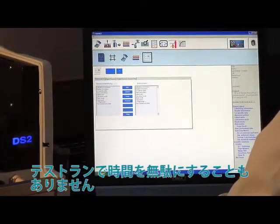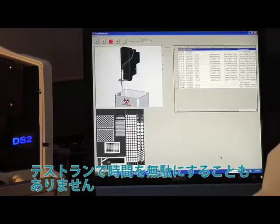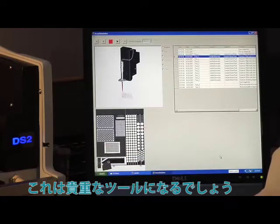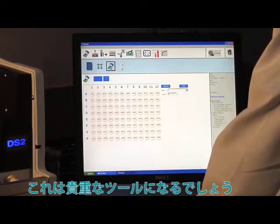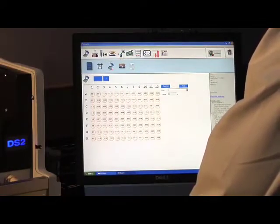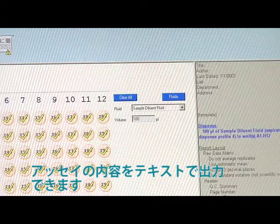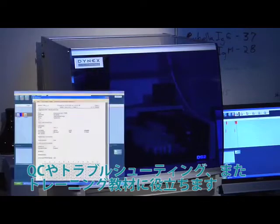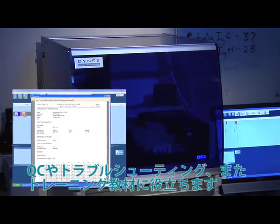No need to waste time with multiple test runs to validate your assay. The animated process simulator allows you to visualize the steps you've outlined — an invaluable tool for both trainees and experienced operators. The assay writer also creates a text description of your assay, which you can print out as documentation for QC, regulatory, troubleshooting, or training purposes. The DS2 delivers worry-free results assay to assay.